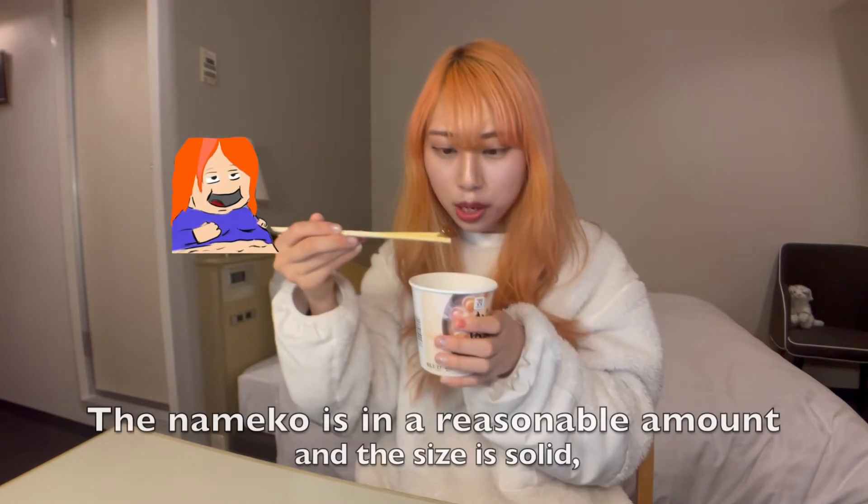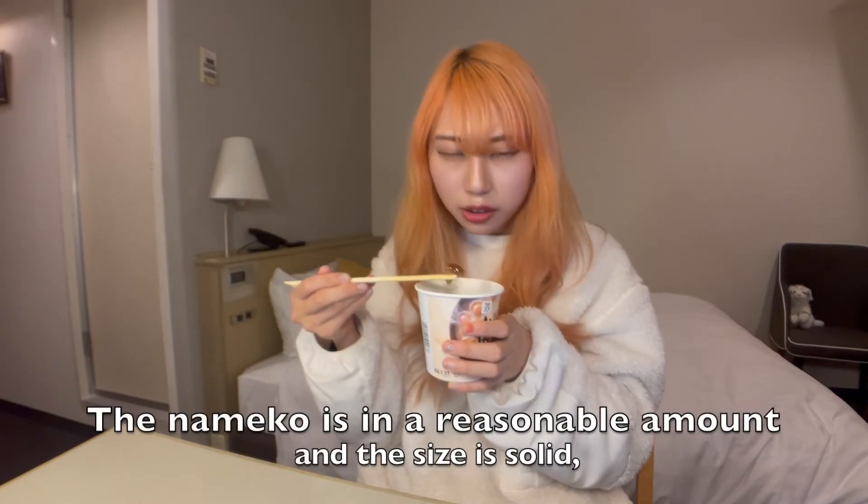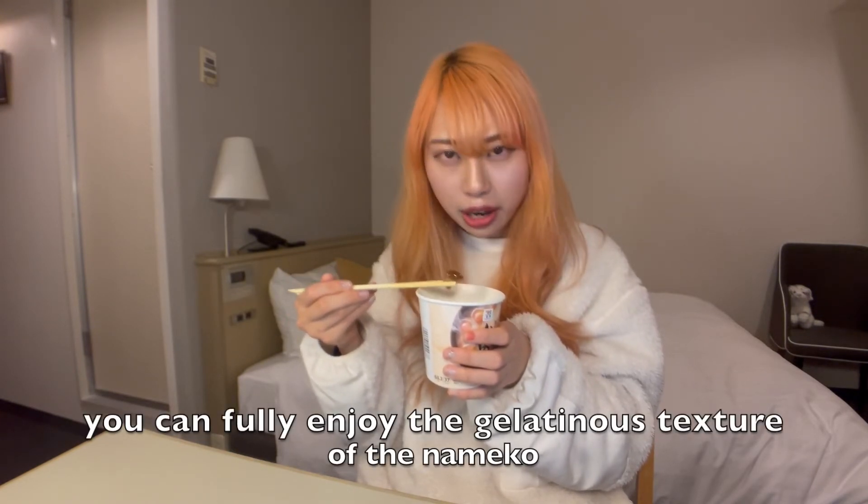And Nameko is in a reasonable amount and the size is solid, so you can fully enjoy the gelatinous texture of the Nameko.